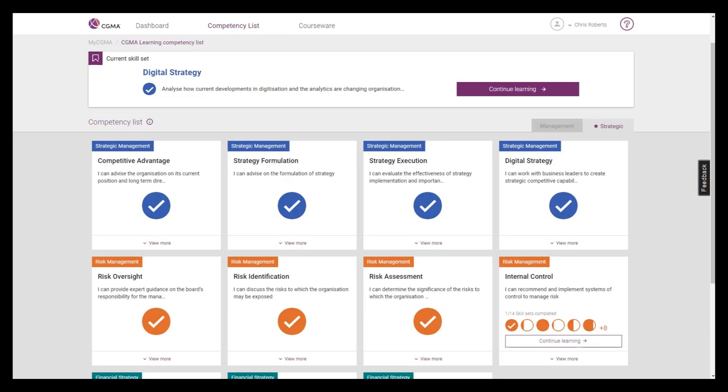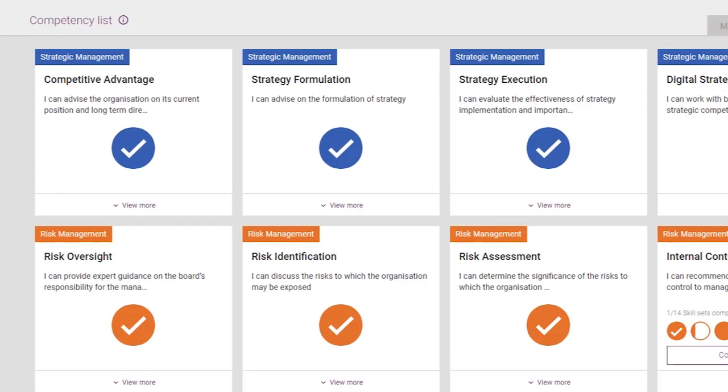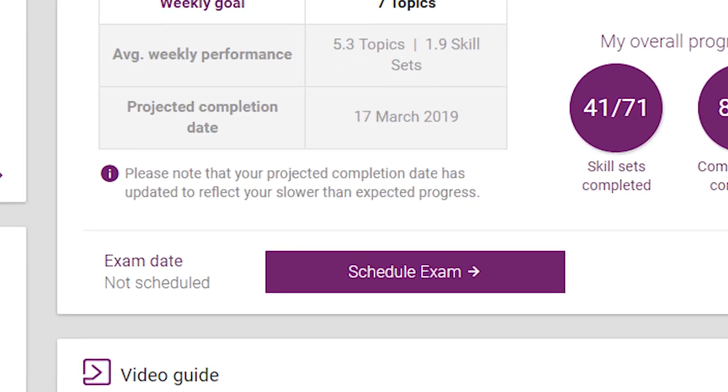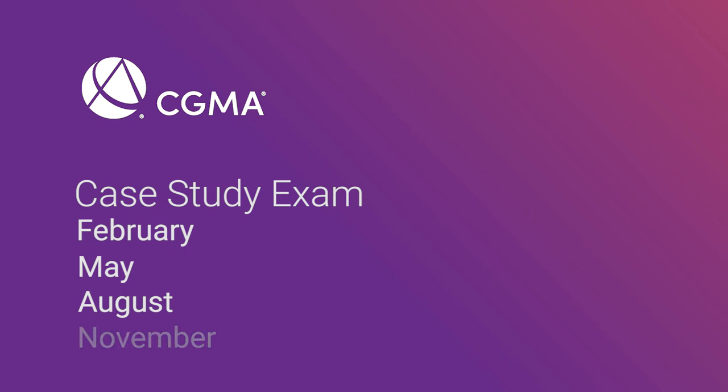When we revisit the competency list after you've passed your assessment, you'll now see that you've received a checkmark for completing the competency. As you progress through the program, you'll want to make sure to schedule your CGMA case study exam. The exam is given four times a year, in February, May, August, and November.